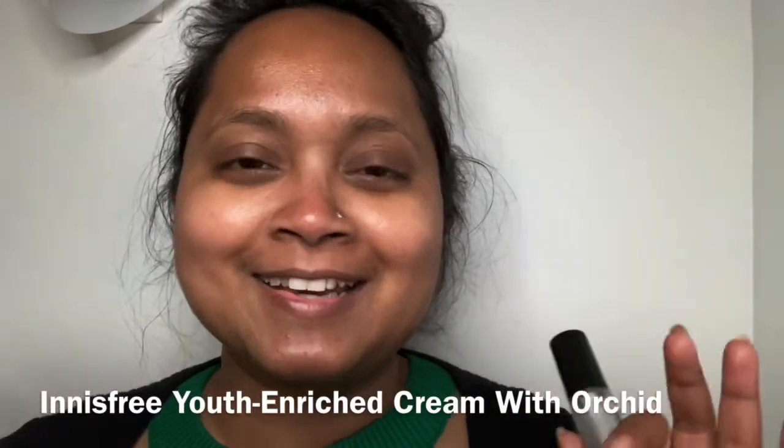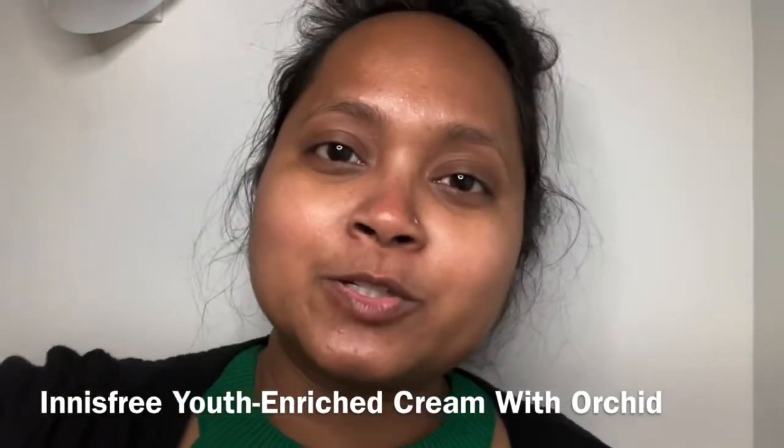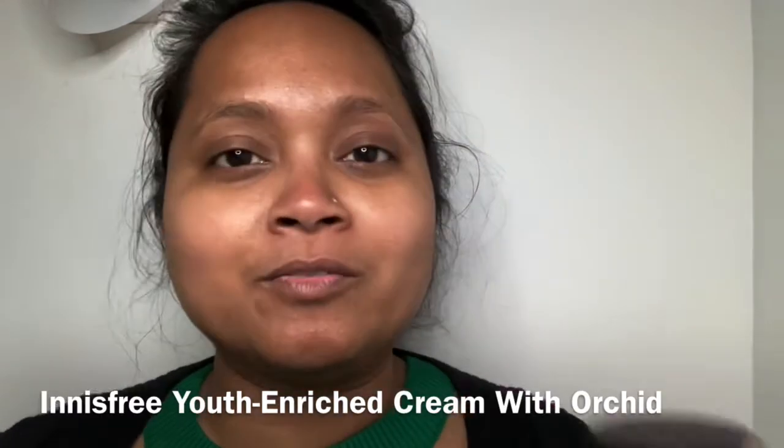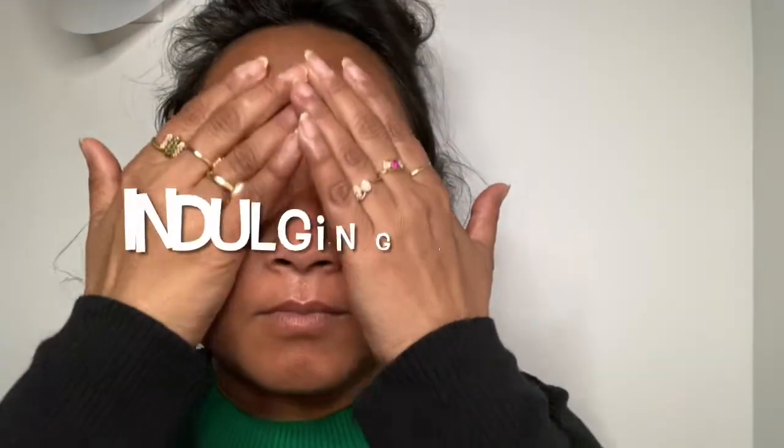Next I'm going to go for my moisturizer from Innisfree Orchid. I love the orchid extract vibe of it and the way it feels. I've said it before and I'll say it again — it feels like flavored yogurt and it is really moisturizing, calming, soothing, and feels so good on the skin. It is quickly absorbing — I don't have to do a lot of massaging — but I just love the feel of a massage, and a couple of minutes pampering the skin is really important to me.